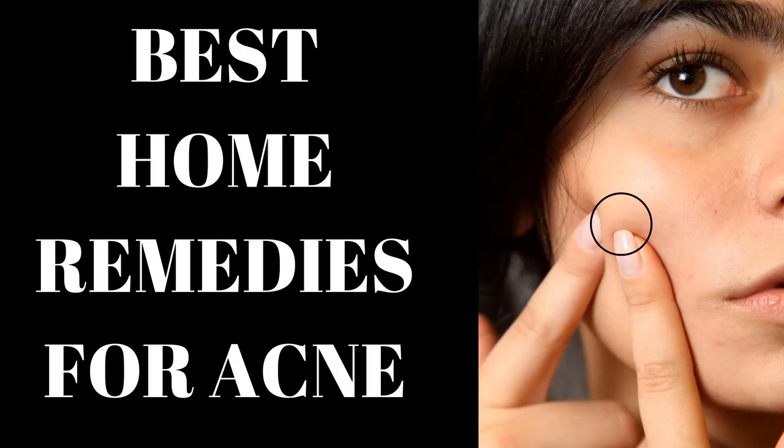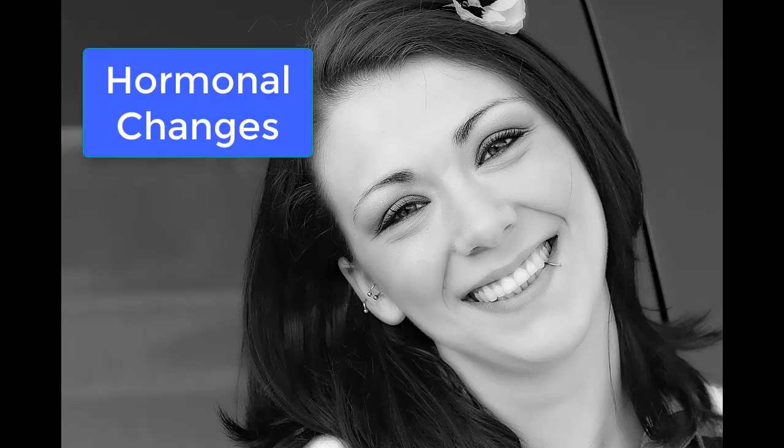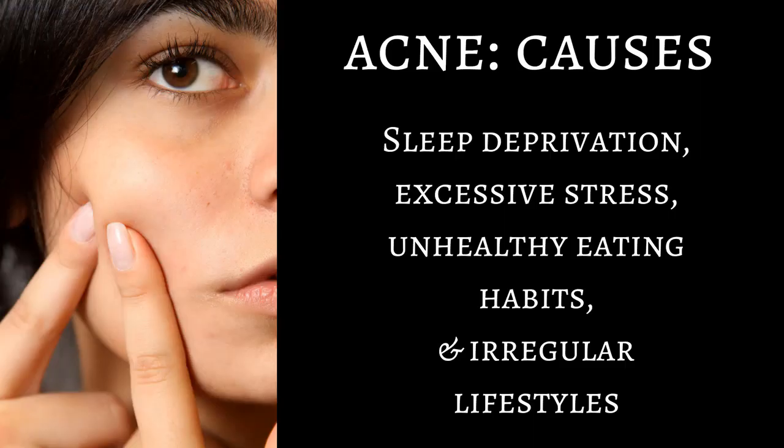Acne is a skin problem that people of any age can have, but it is most likely during the teenage stage because of many hormonal changes in the body. Sleep deprivation, excessive stress, unhealthy eating habits, and irregular lifestyles can also cause acne. Although there are no definitive treatments for acne, there are many simple and easy home remedies that can stop acne.